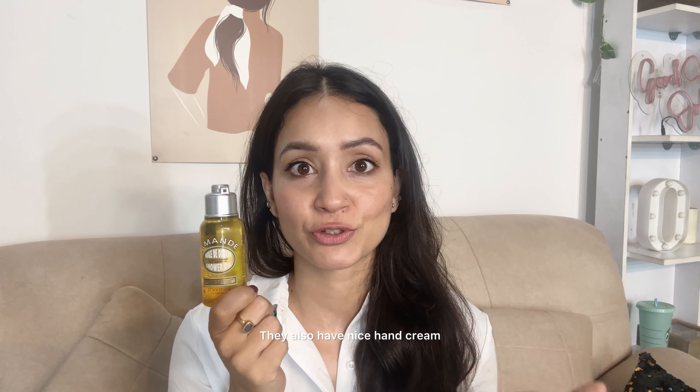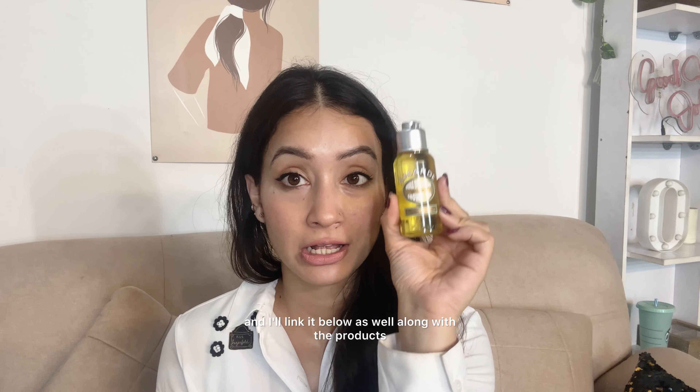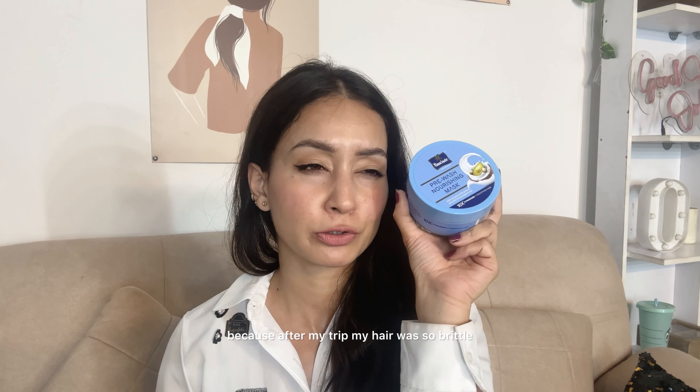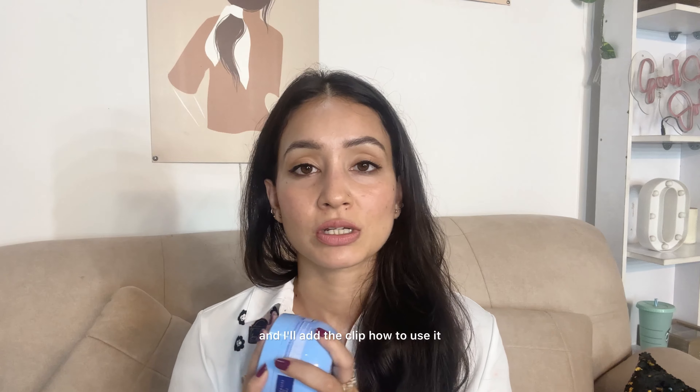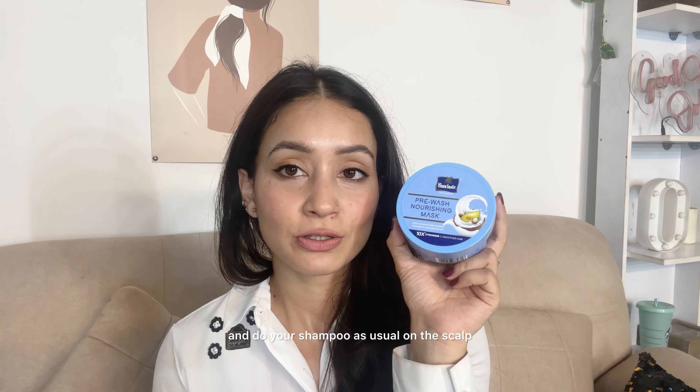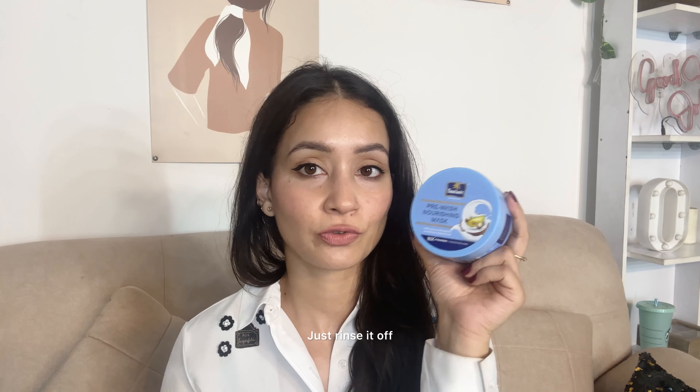They also have a nice hand cream for winters which I'll link below. Also a new purchase from Amazon — I got this for my hair care because after my trip my hair was so brittle. I use Olaplex but I needed something I'd use every time I wash my hair since Olaplex is a once-a-week thing. This came right on time — it's a pre-wash treatment. You use it on damp hair, leave it on while you do your chores, then wash it off and shampoo as usual on the scalp. Then rinse and apply your conditioner, serum, heat protector, and you're good to go.